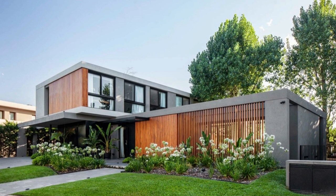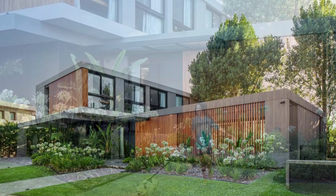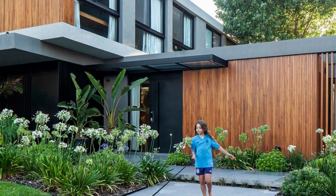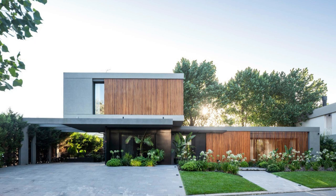One cannot help but feel a sense of awe when witnessing the breathtaking views that unfold from the upper floor of House ACK 89. Here, the design transcends traditional barriers, allowing the occupants to immerse themselves in the beauty of the landscape. Whether it's a panoramic vista of rolling hills, a tranquil garden, or a vibrant sunset painting the sky, each scene becomes an ever-changing work of art that enriches the soul.